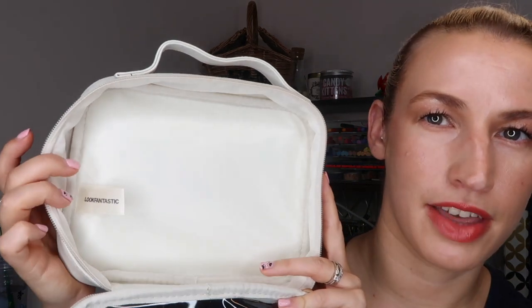Then finally there's the bag itself, which I personally think is way better than a box and way more useful. It's see-through so you can store products in it and see everything. It's made from vegan leather with a little gold zip and a handle. On the back it says Look Fantastic Beauty Box. It would be great for traveling — which I guess is the idea — but also great just for storing things at home and keeping everything organized.